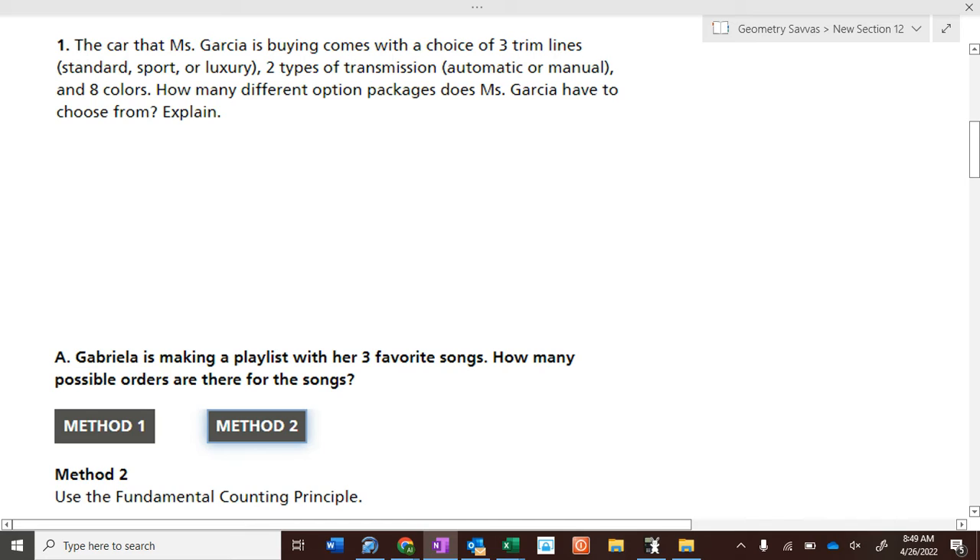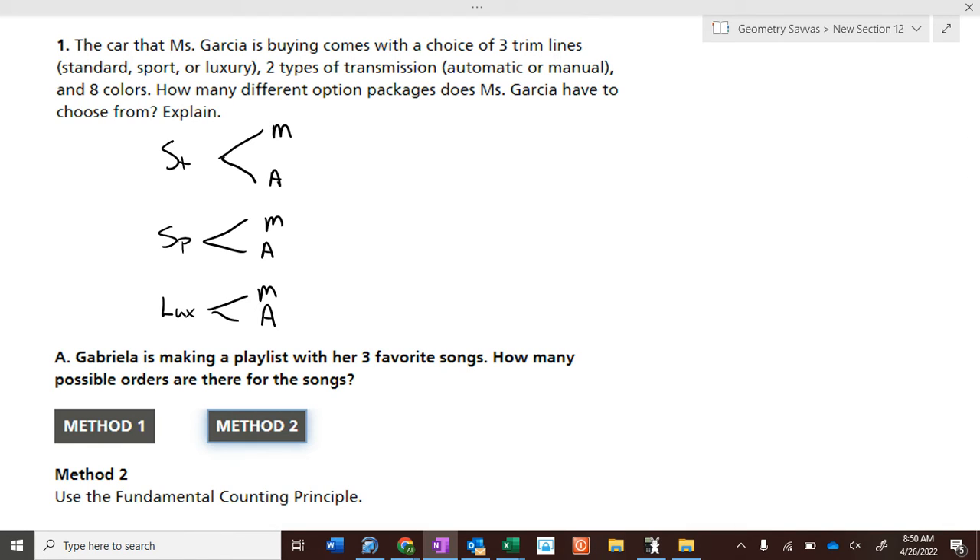Mrs. Garcia is buying a car that has a choice of three trim lines — standard trim, sports trim, or luxury trim. There are two types of transmissions: manual or automatic. If you have three trim packages and two types of transmissions, how many different combinations does she have right now? Six.